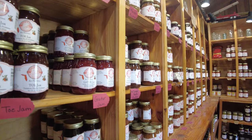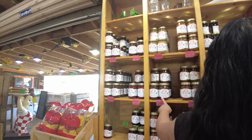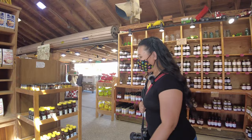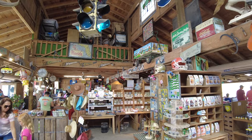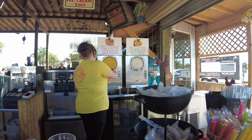Speaking of the country store, it's awesome and was one of my favorite parts of the visit. I loved the variety of local produce they featured — everything from jams, jellies, and honey. I couldn't resist grabbing some honey for myself. They also had barbecue sauce, soaps, and so much more. You'll want to take the time and walk through the entire store because there is just so much to see.